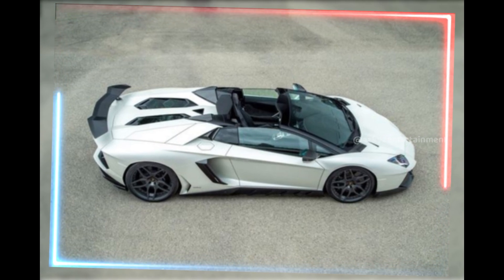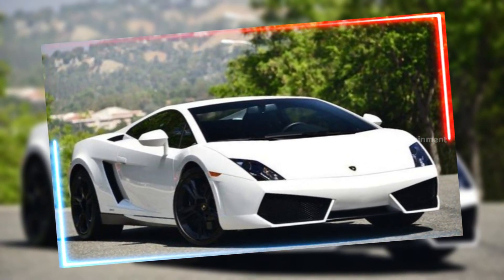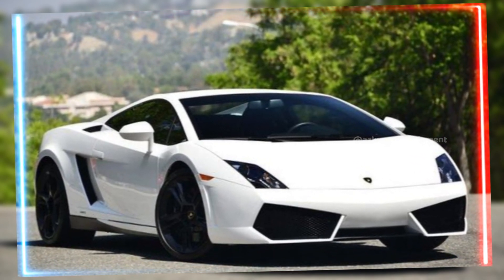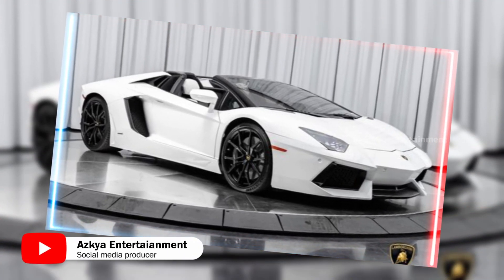Let's start with that bold, unmistakable Lamborghini design. Every inch of this car screams performance. From the aggressive front grille to the sculpted side panels, it's designed not just to look fast but to be fast.